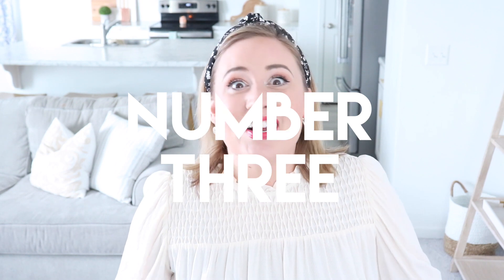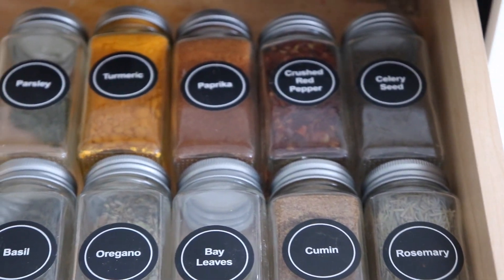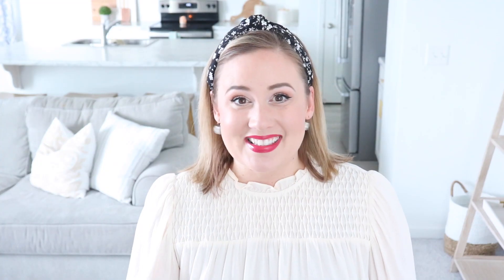Spices that you never use. When you buy packs of spices, they generally come with all kinds of flavors. See what you don't use — I never use the dry mustard.